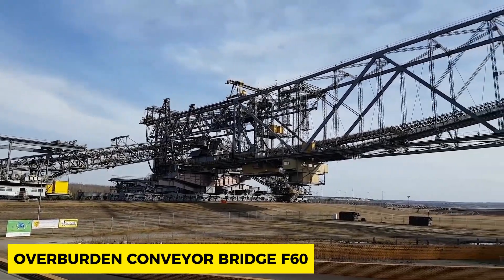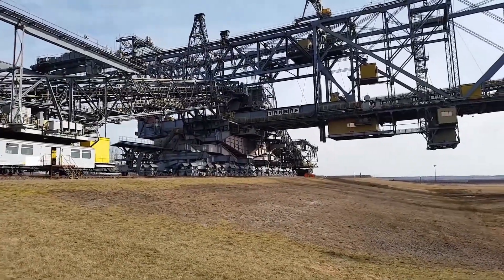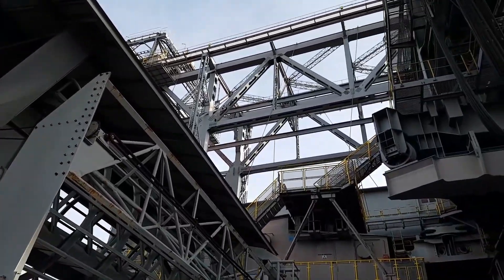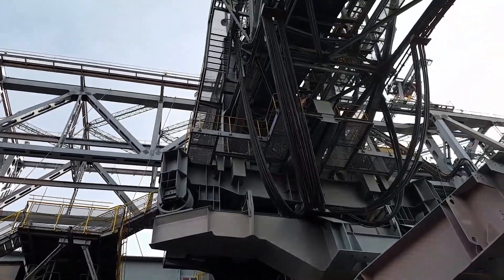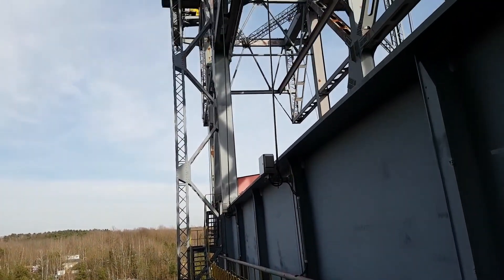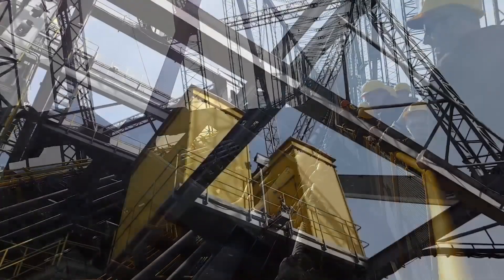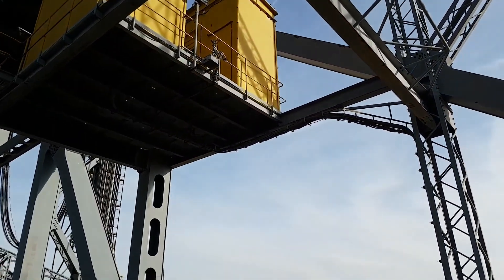The Overburden Conveyor Bridge F60 has a price value of $45 million US dollars and a weight of 13,600 tons, making it one of the largest in the world. These conveyor bridges spread at a length of 502 meters, a width of 240 meters, and a height of 80 meters. Often depicted as a representation of the Eiffel Tower lying down, this conveyor bridge is the longest vehicle in the world.